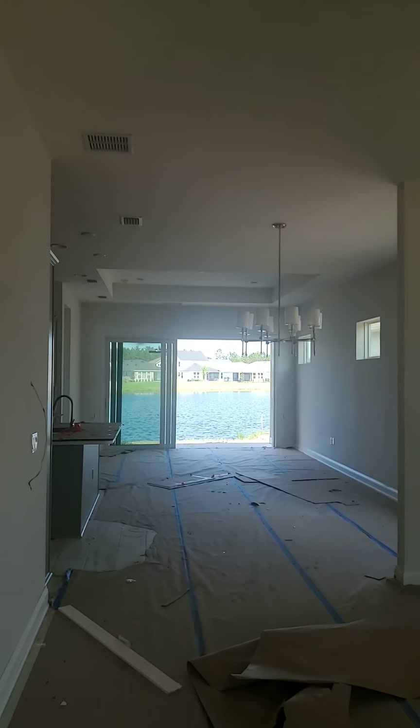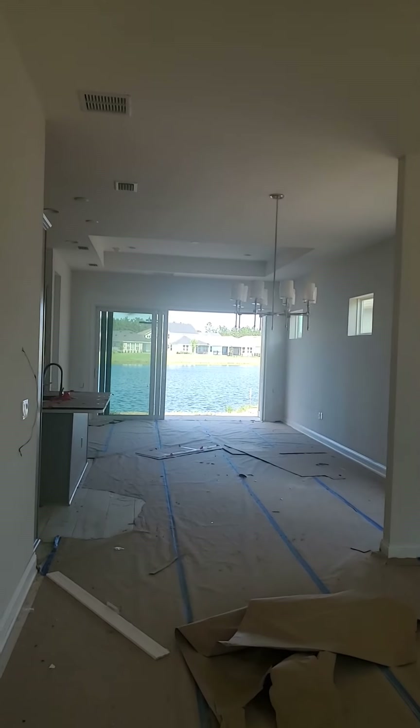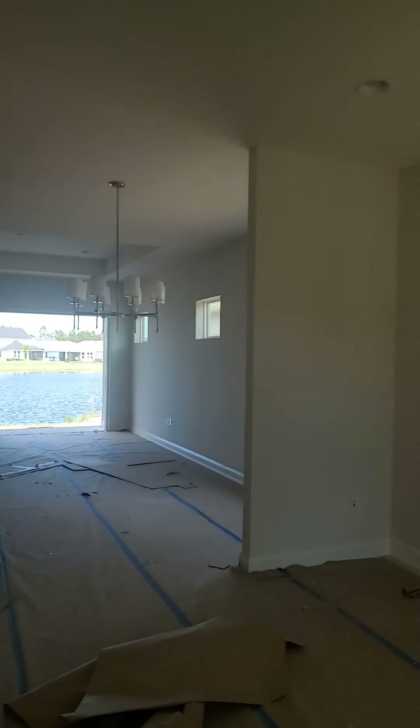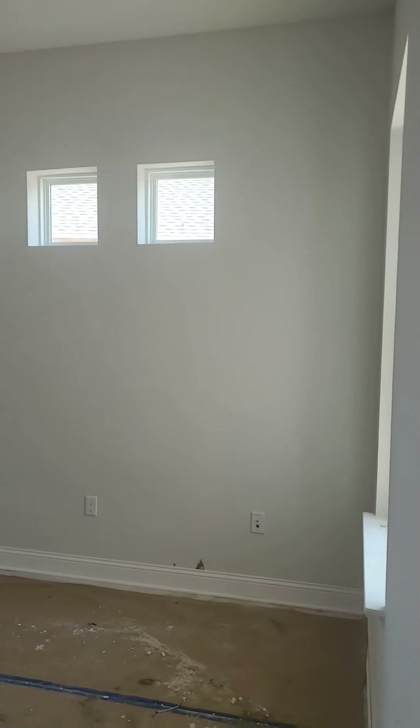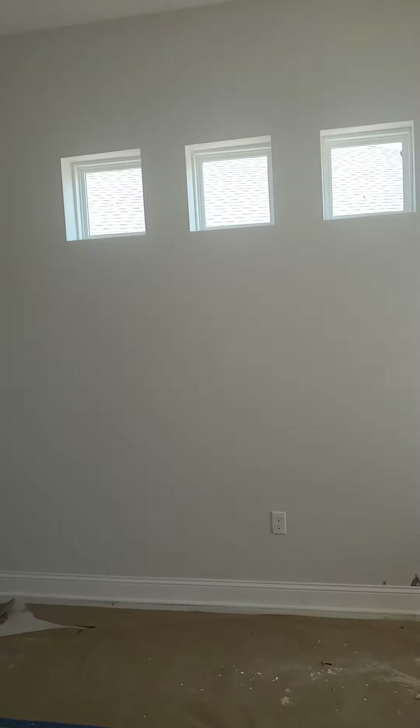There's a really amazing cross breeze that we always have just because we're so close to the beach, and we're on this water right here, which in Florida is really nice to have. But this is going to be your flex space — a lot of really nice natural light, or you could use this as an office.